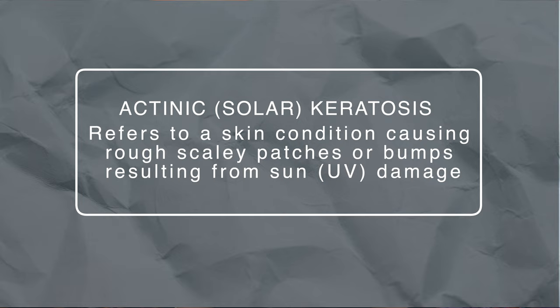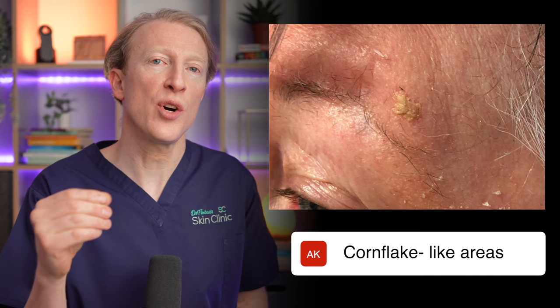So if they're due to sun damage then it's no surprise that they're mainly found on sun-exposed sites such as the face, ears, scalp, neck, forearms and hands. Solar keratosis in the most early stages starts off like a roughness to the skin, almost a sandpapery feel in certain areas. As they develop further they can have scaly patches or bumps. They can also be discoloured, ranging from pink to brown or even red, and almost cornflake-like stuck-on areas in the skin, and these features tend to appear gradually and are typically slow growing.